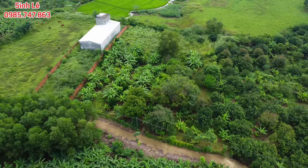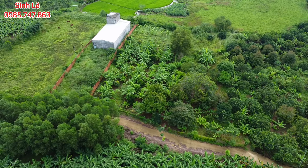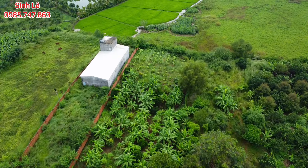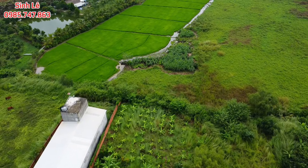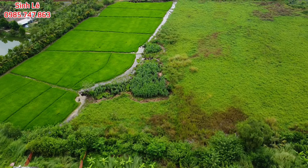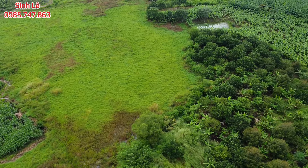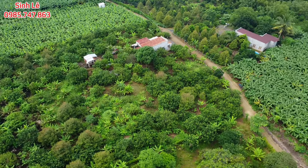Đây là hình ảnh video flycam trên cao của lô đất vườn đang được review. Phía trước tiếp giáp với đường bê tông rộng 5m, toàn bộ là đường thông. Phía sau tới bờ ranh là hết. Trên đất hiện tại chủ trồng chuối và xen kẽ một số cây ăn trái, trong đó có xoài, mít và cây mận. Đường của mình là đường thông.